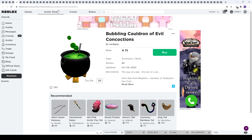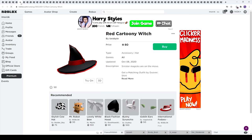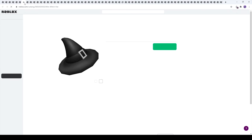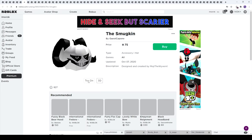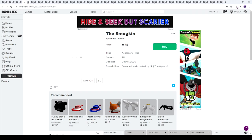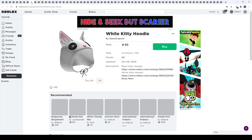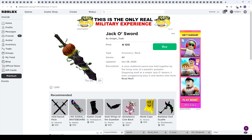Next up we have the bubbling cauldron of evil — pretty interesting. The red catoony witch is nice, the pink mini witch hat — let's try this one on — and the mini witch hat in another color. The dark matter minions look quite nice from the dark matter series. This one made by Guest Capone looks pretty disturbing but quite awesome — I might have to buy it. The black kitty hoodie looks very adorable.